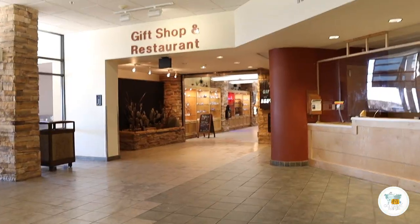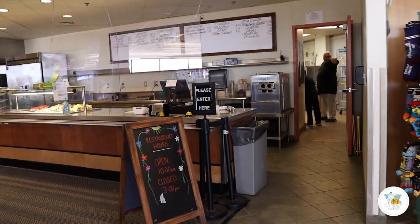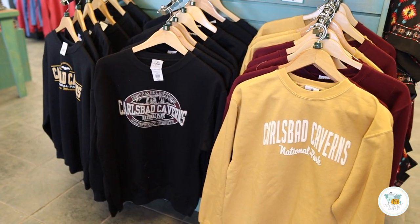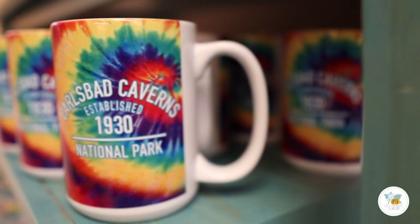Of course, what tour would be complete without exiting through the gift shop? They also have a restaurant up here — this is where the hot foods are. You can refill your water bottle, get a soda, and sit down in a nice area. From the gift shop you can pick up shirts, cups, and souvenirs.